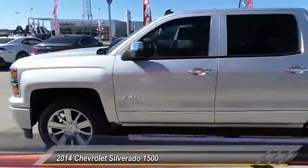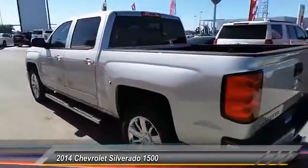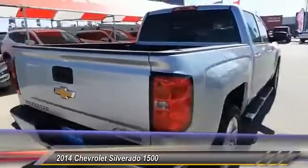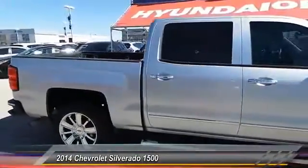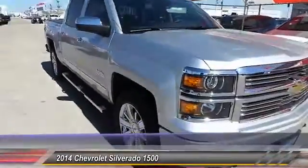2014 Silverado 1500. The Chevy Silverado 1500 has the lowest cost of ownership of any full-size pickup. This vehicle has less than 25,000 miles. Here are some of this vehicle's great options: steering wheel audio controls, keyless entry, traction control.